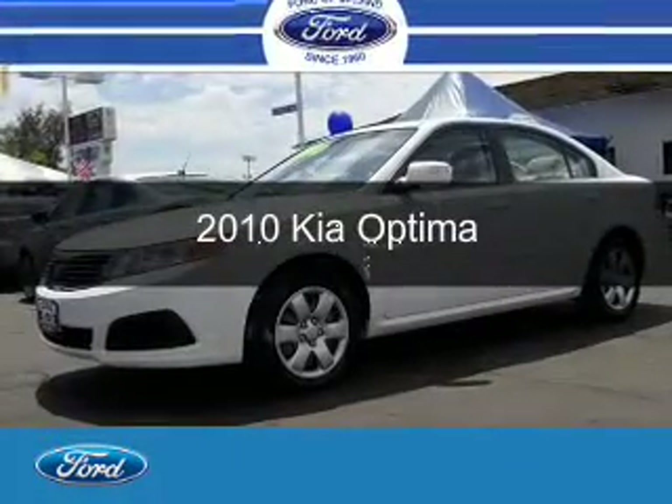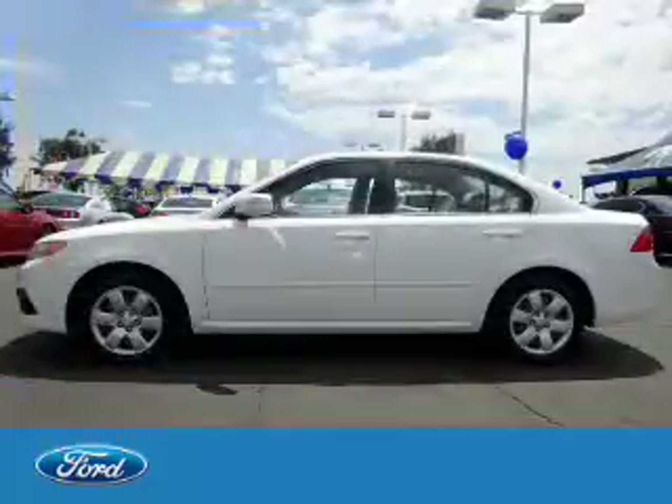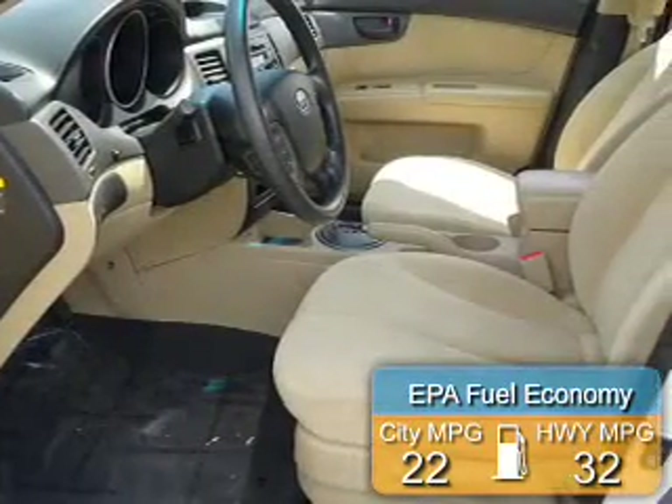This is a used 2010 Kia Optima, powered by front-wheel drive, a 2.4-liter, four-cylinder engine. Great fuel efficiency saves you money by requiring fewer trips to the gas station.